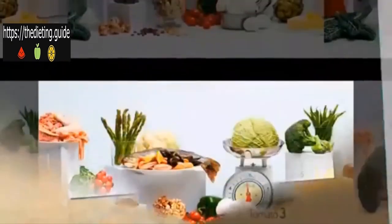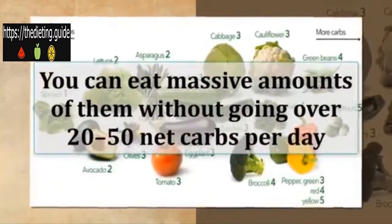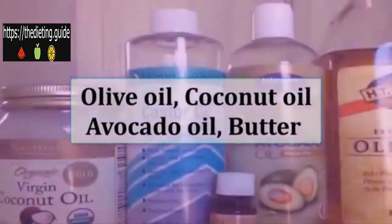Broccoli, cauliflower, spinach, tomatoes, kale, Brussels sprouts, cabbage, Swiss chard, lettuce, and cucumber are very good low-carb vegetables. Don't be afraid to load your plate with these — you can eat massive amounts of them without going over 20 to 50 net carbs per day.